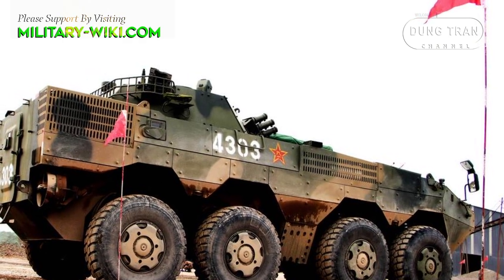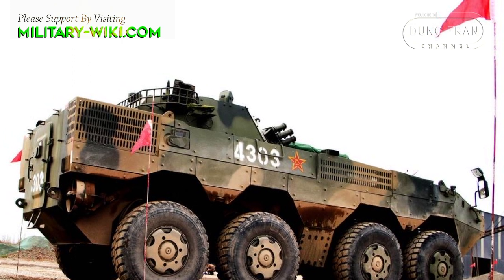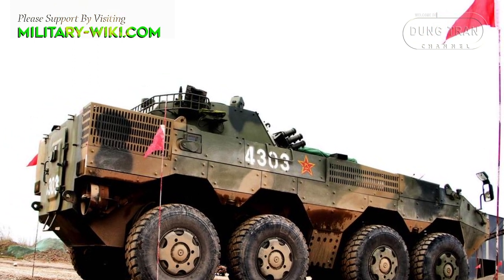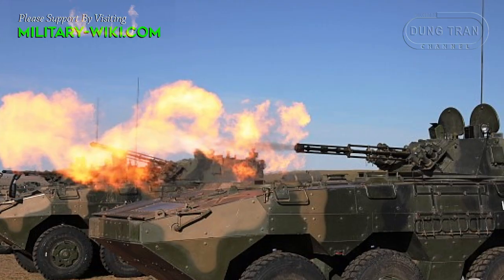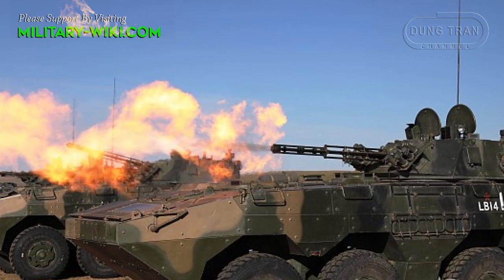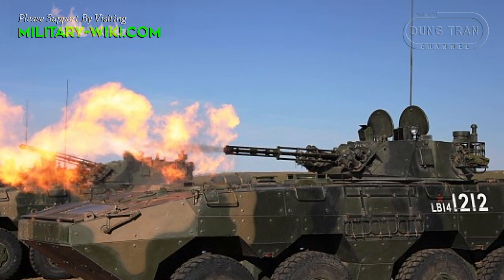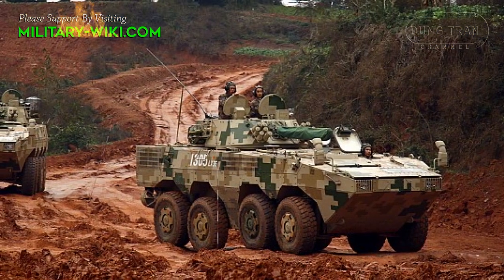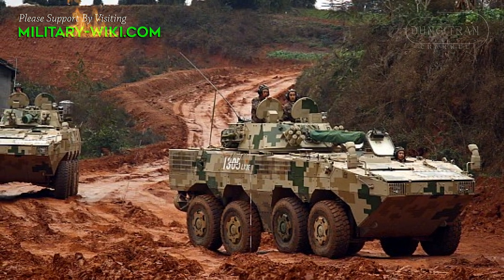The armor of the ZBL-08 is quite similar to that of the ZTD-05, but there are reinforcement options to resist 23–25 mm armor-piercing bullets. The Snow Leopard's weapons are also more diverse, with a PGA-12 35 mm anti-aircraft cannon, PGA-625 missile, and 120 mm PLL-05 mortar.